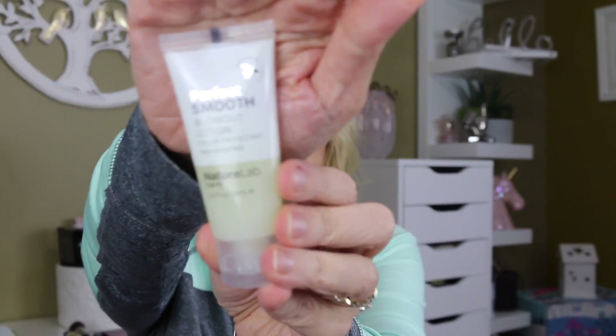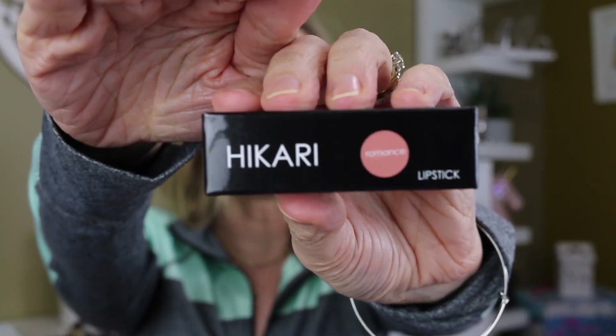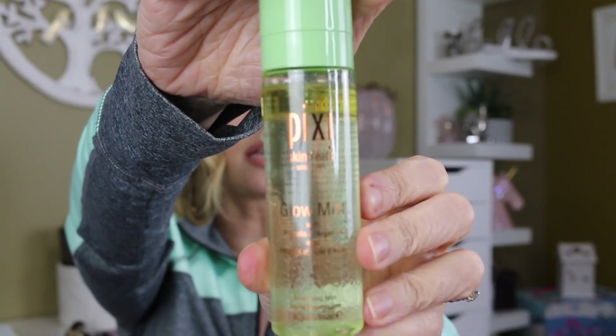Perfect Smooth Blowout Lotion, a Lip Lingerie from NYX in a really pretty pink color, a Hikari Lipstick, a Pixi Skin Treats Glow Mist, a Villains Ursula Lipstick, a Natasha Denona Eyeshadow single in a really pretty gold color — Bronzage is the color — Mirabella Prime, and Vida Liberata.